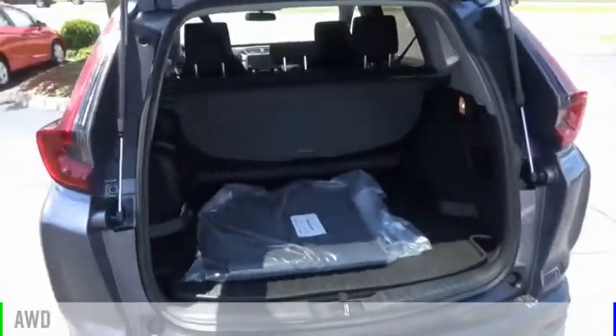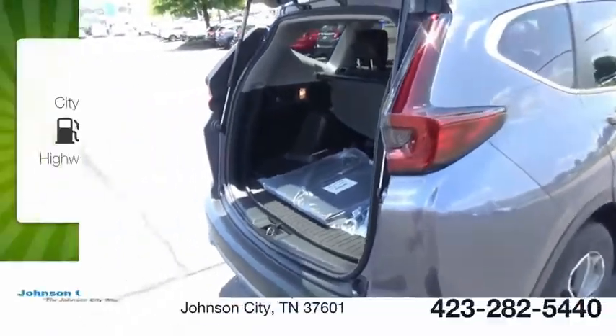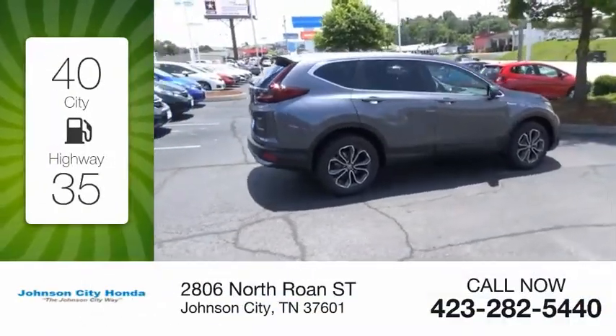This vehicle is powered by an all-wheel drive, four-cylinder, 2.0 liter engine. Great fuel efficiency saves you money by requiring fewer trips to the gas station.